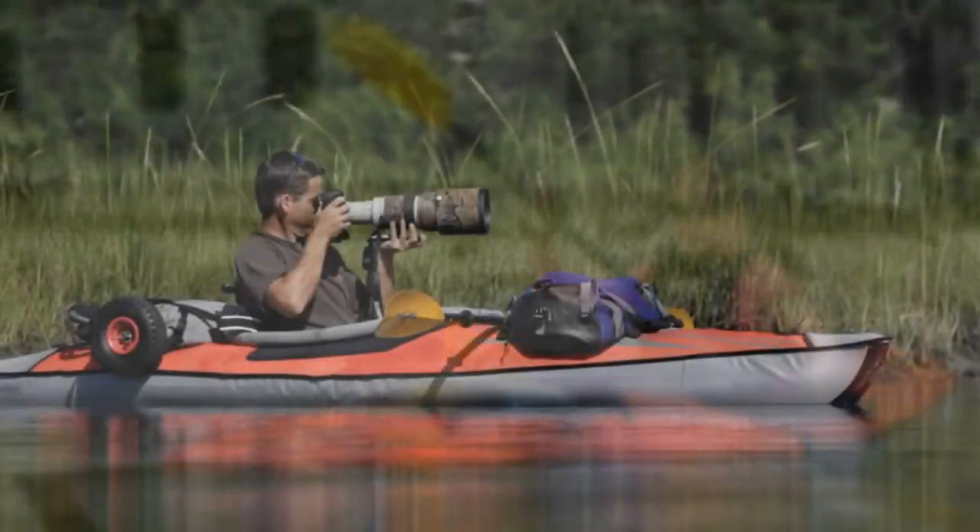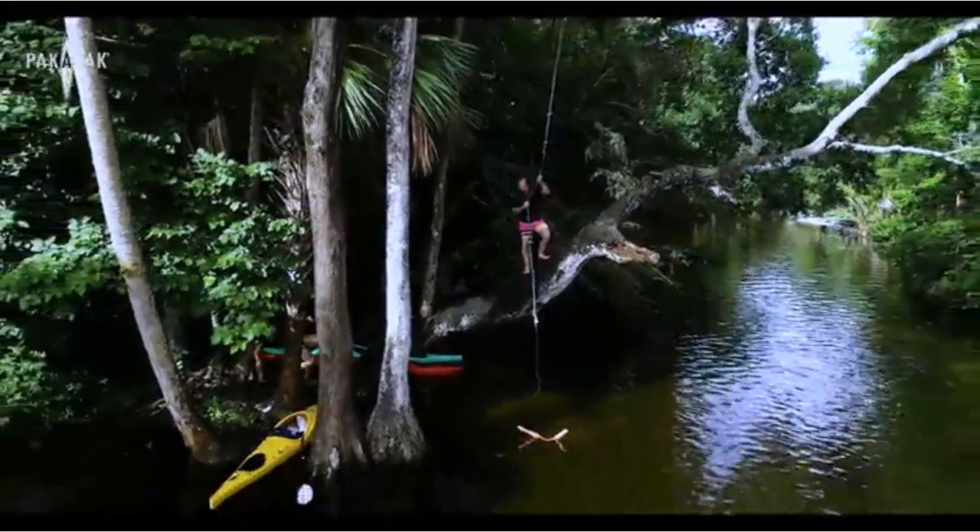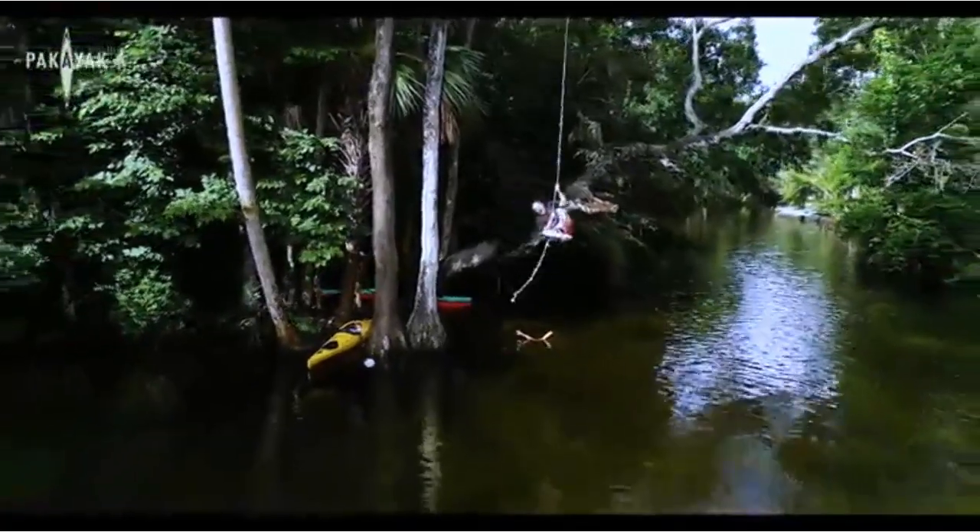The best inflatable kayak is easy to find, as long as you know what to look for. Watch this inflatable kayaks review, and you'll easily figure out how to choose the best for your needs.